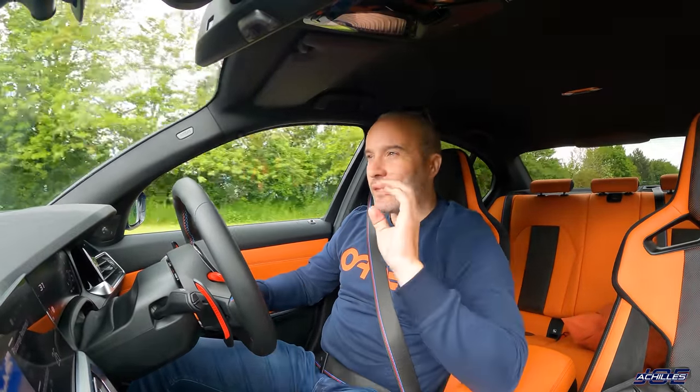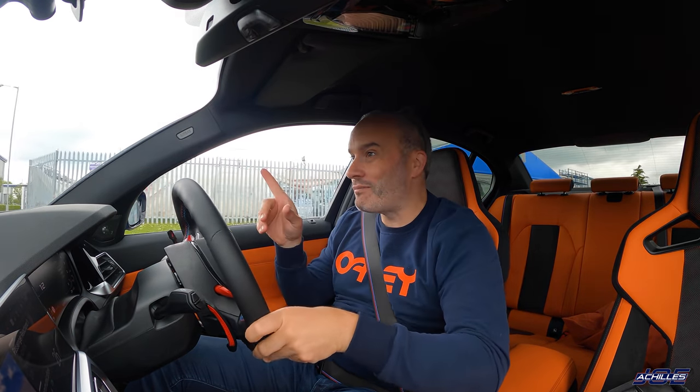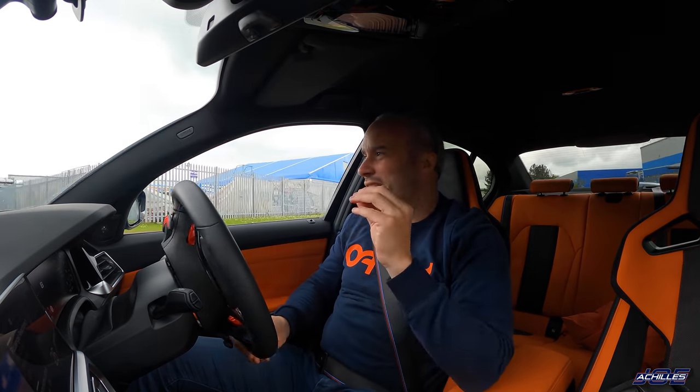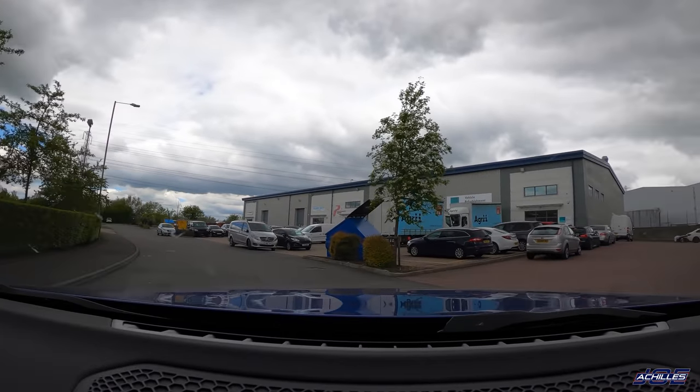I now have the Michelin Pilot Sport 4S fitted to the car — massive thanks to the guys down at B&T Tyres, they're such professionals. You're probably sick of me banging on about Michelin tyres, but honestly even in the very boring drive up to Motec which consisted mostly of the M1 motorway, the difference in ride quality is noticeable straight away. I just wish these cars all came with Michelins — it just takes the edge off. I know the tyres are going to perform better than the P Zeros, especially in wet weather.